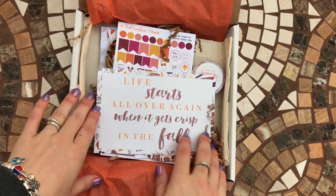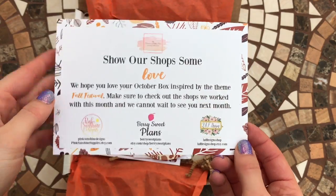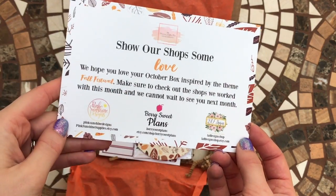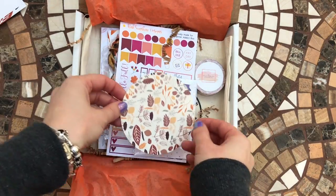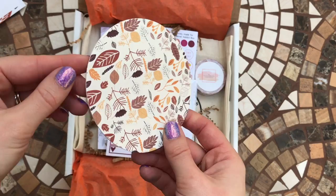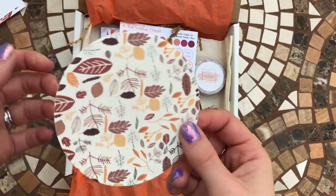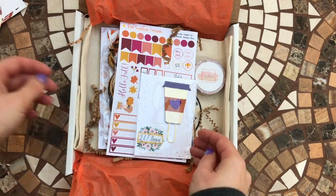It's got a really nice fall theme to it, and it explains on the back the companies featured in this month's box, which is the Fall Festival theme. So this is a little coaster — it's a really cute little fall coaster. It's like cardboard but quite hard cardboard, so yeah, that's really cute.